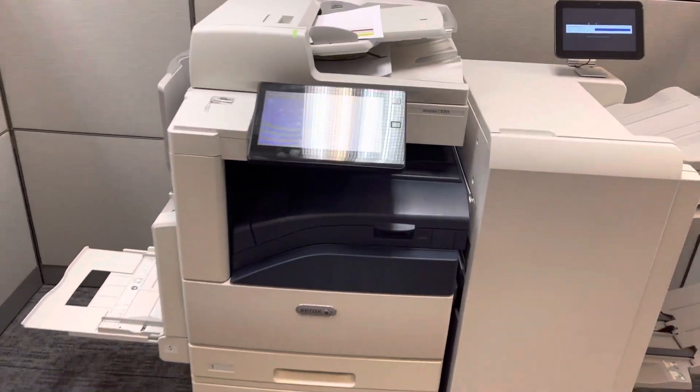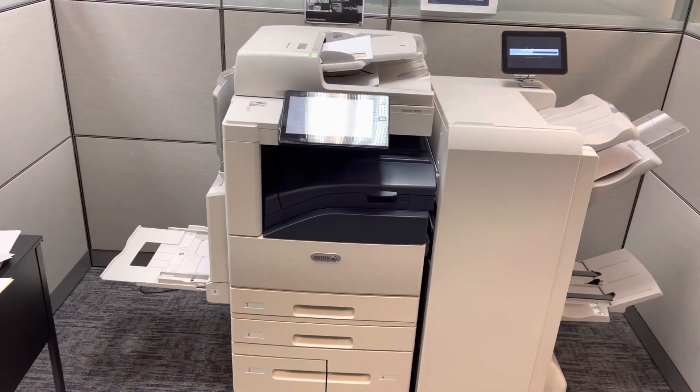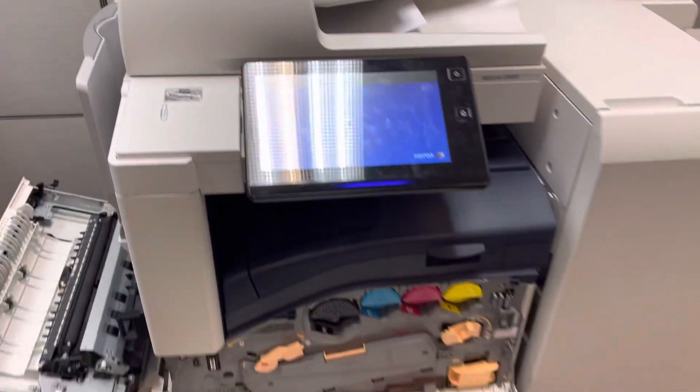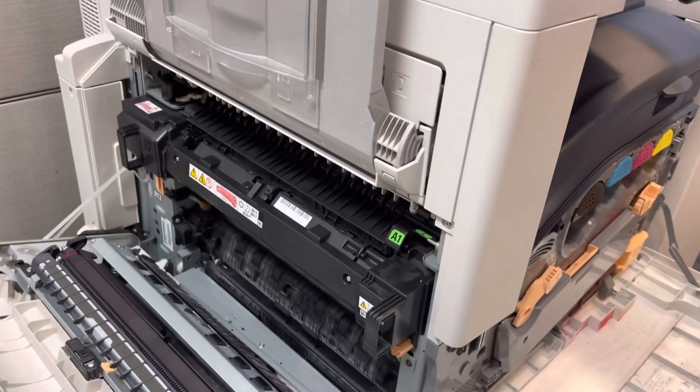This is the actual 50-page-per-minute version of the machine that you're getting — you're getting the faster one. What I wanted to do is really show you the demo of the product, because I know you have the Konica now and we talked yesterday about some of the functionality and what makes this machine reliable. Unlike the Konica you have now, this machine is an LED print engine.